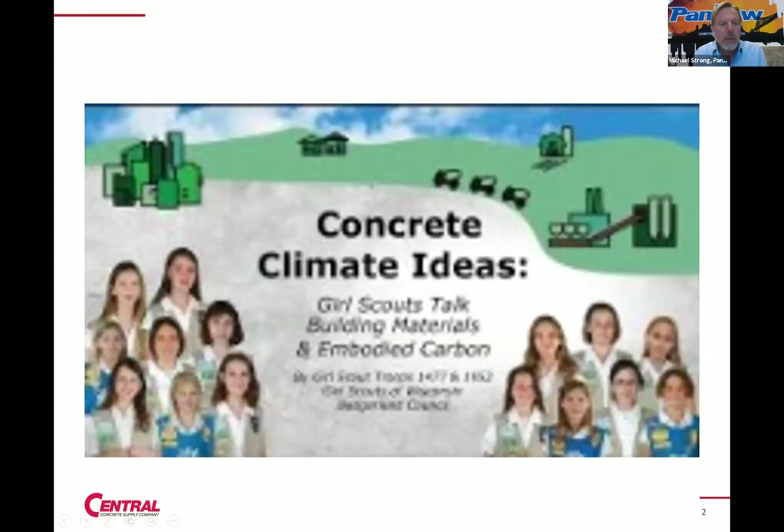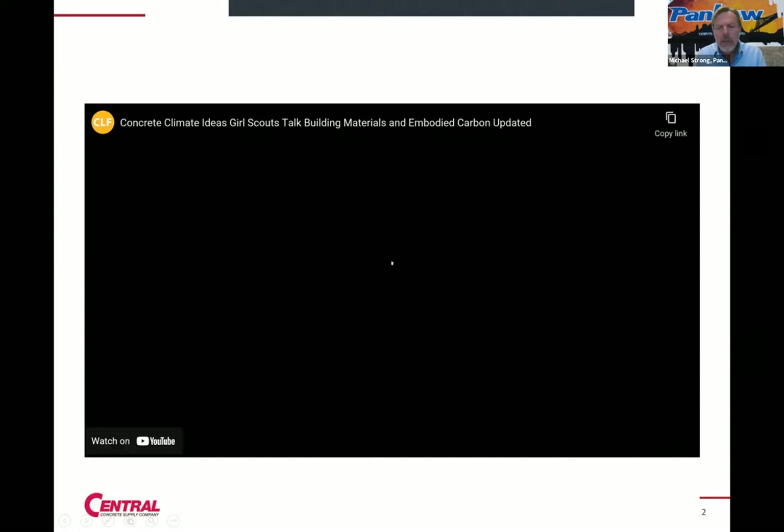I want to show a quick little video here. It's not a short video, but we're just going to play the first two minutes or so. Johnny, maybe when it hits the two minute mark you can stop it.